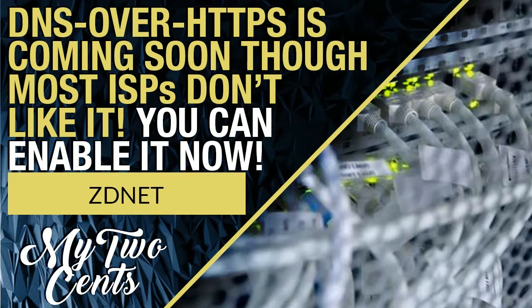Welcome to another episode of My Two Cents. Today we're going to look at something very important that is rolling out — it's a battle between web browsers and ISPs. Internet service providers don't want this to happen, but it looks like it's going through. Most developers already have this feature enabled in the browser. We're going to take a look at DNS over HTTPS.